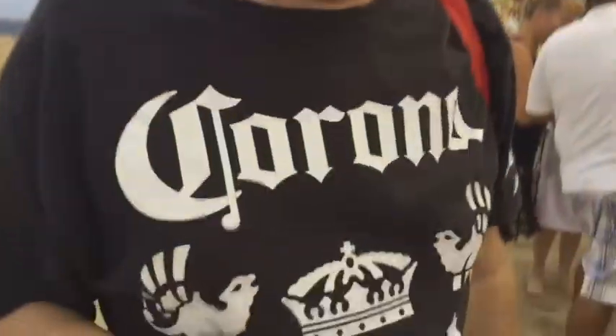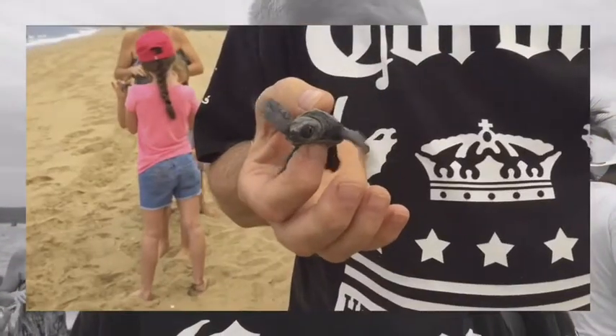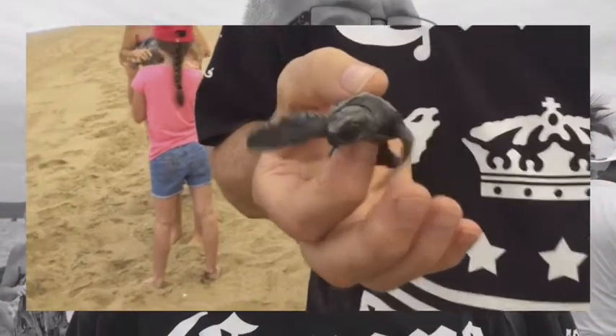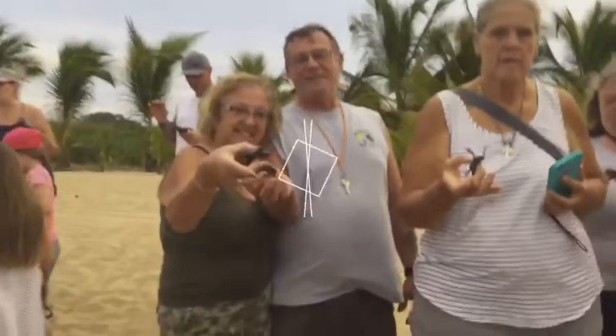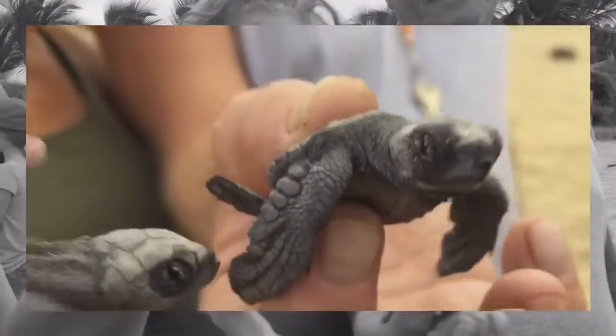Now some of these little babies, they're anxious to get going, like this one here — holy moly, he wants to get going, look at them. And other turtles, they're a little bit more docile, like this guy here. He's not too anxious.